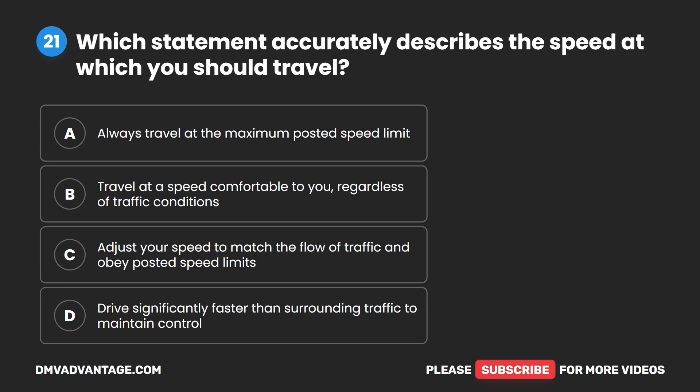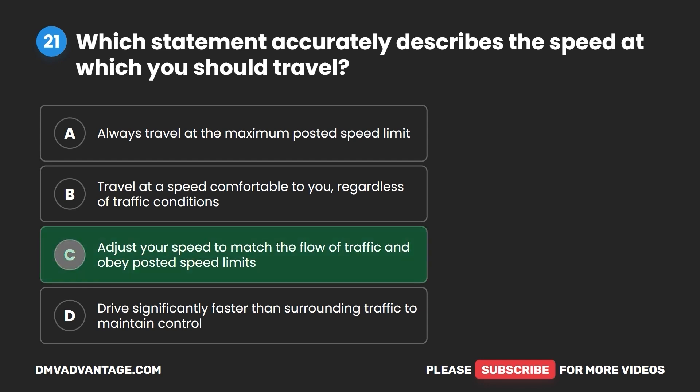Question 21. Which statement accurately describes the speed at which you should travel? A. Always travel at the maximum posted speed limit. B. Travel at a speed comfortable to you, regardless of traffic conditions. C. Adjust your speed to match the flow of traffic and obey posted speed limits. D. Drive significantly faster than surrounding traffic to maintain control. The correct answer is C: adjust your speed to match the flow of traffic and obey posted speed limits.